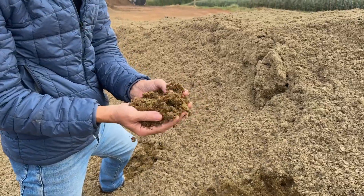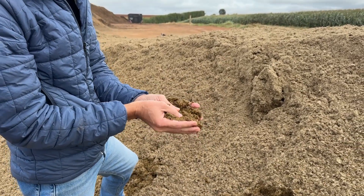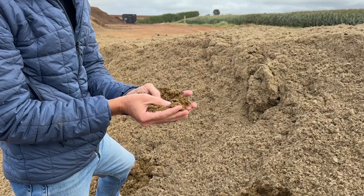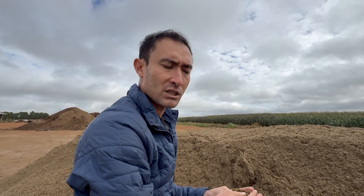This is the material that comes out with 32% dry matter. It drops here and we spread it. Our standard usage is 15 tons of material per bedding replacement.